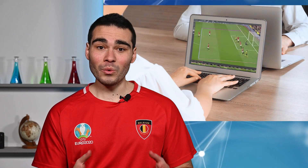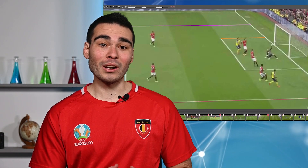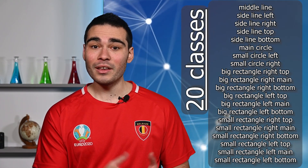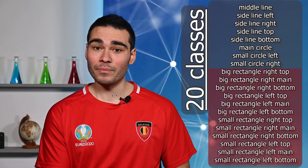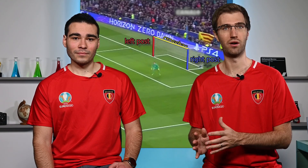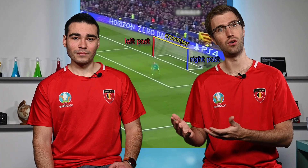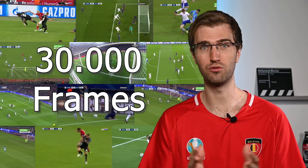On our side, we hired a team of students to annotate all lines on the field. Then, we had to classify them among one of the 20 classes, such as side lines, main circle and all rectangle lines separately. Also, we asked them to annotate each goal and split it into three parts: left post, right post and crossbar, further specifying if they belonged to the left or right goal. In total, more than 30,000 frames were annotated following this process.